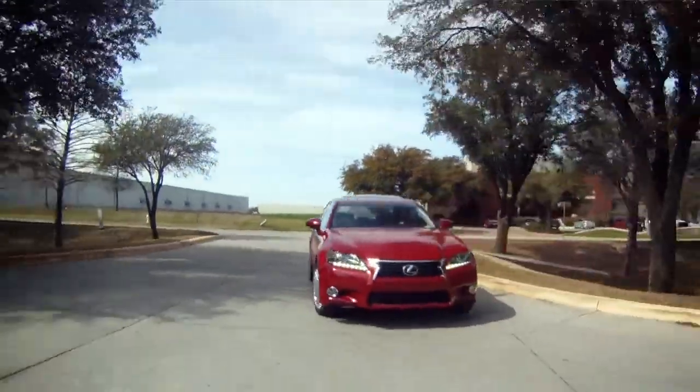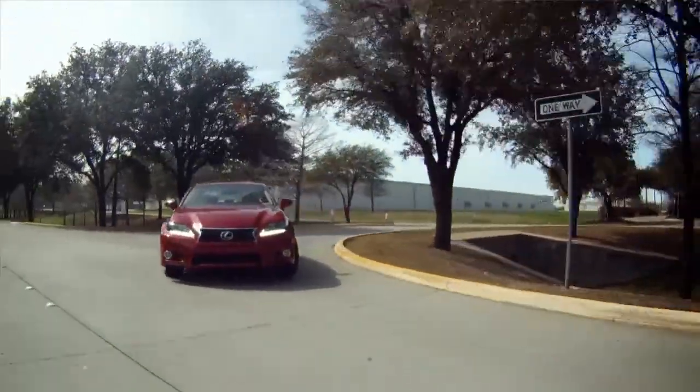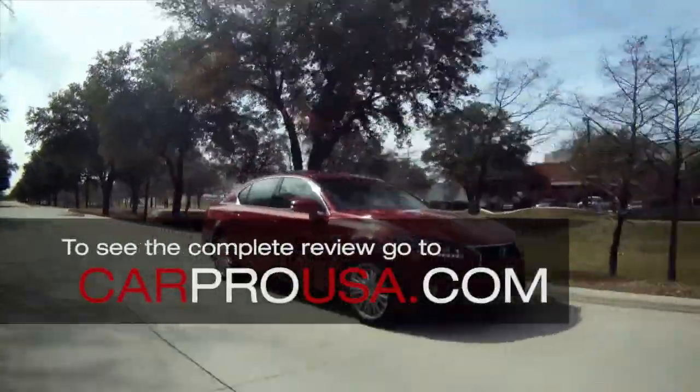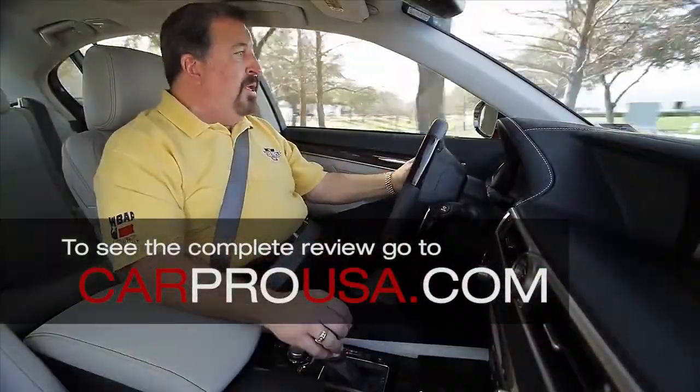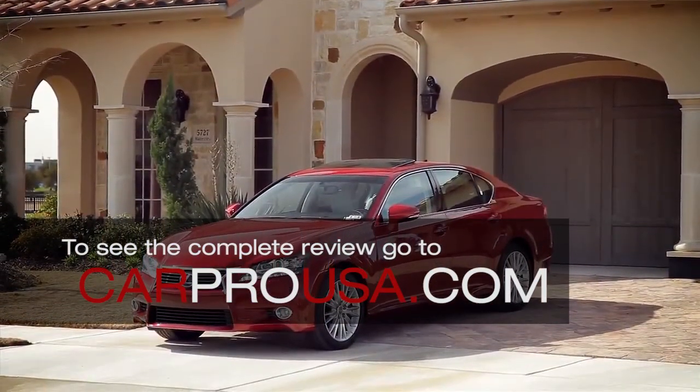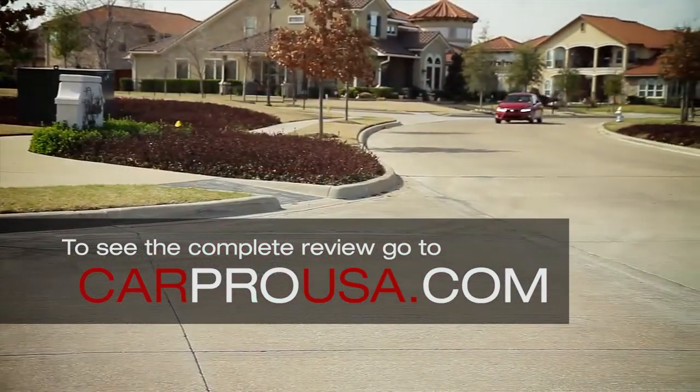Aggressive, dynamic and responsive are not words I've used in the past when describing the Lexus GS350, but that's all changed now. This much anticipated 2013 model is the 4th generation GS350 and it's been redesigned from the rubber to the roof.